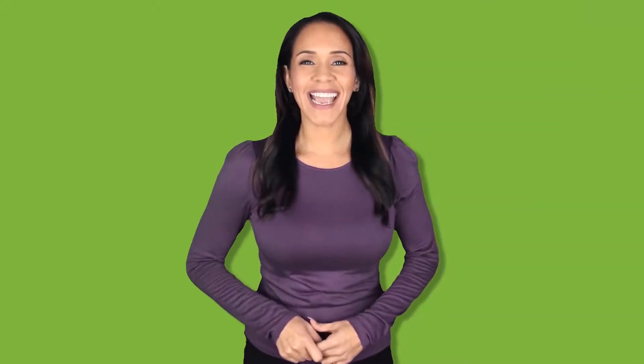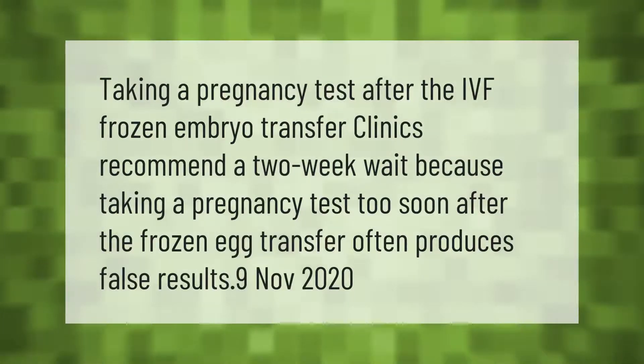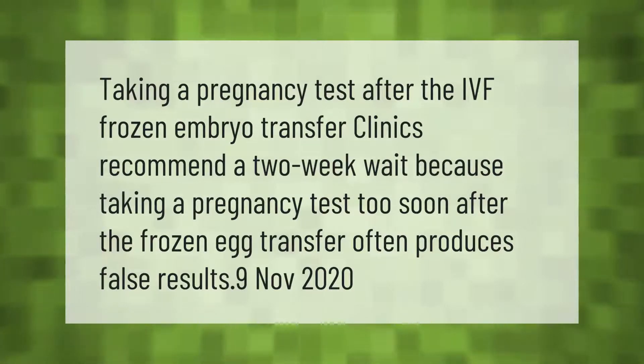Taking a pregnancy test after IVF frozen embryo transfer: clinics recommend a two-week wait, because taking a pregnancy test too soon after the frozen egg transfer often produces false results.